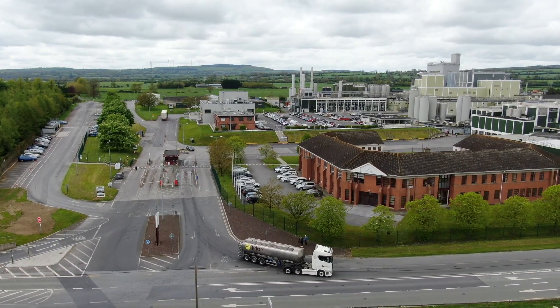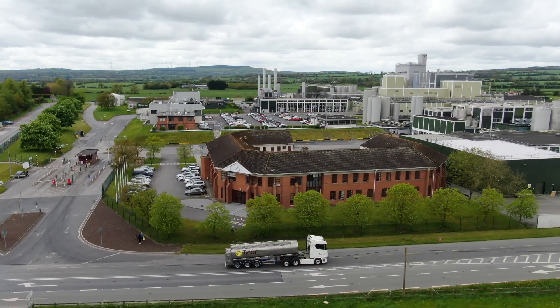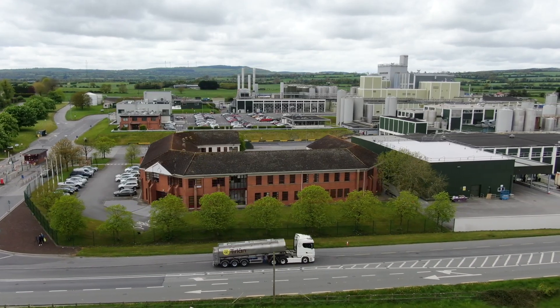Tirlon supply refined, medium and fine milled lactose in mesh sizes including 40, 80, 100 and 200 mesh, and Laura from our quality operations team is here to tell you more.